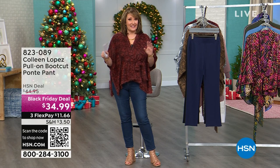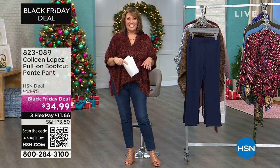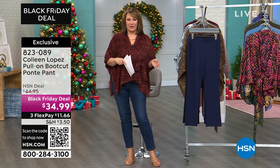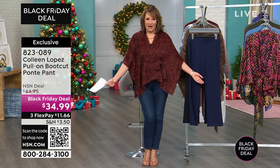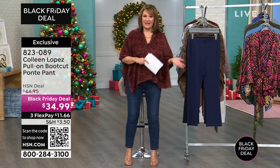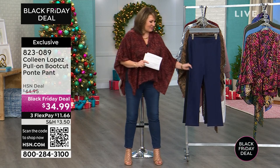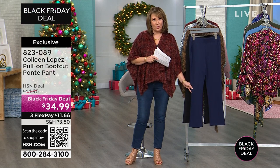Hi, everybody — glad to have you with us this afternoon. I'm Colleen, you're watching HSN. By the way, I just found out we're Facebook Live on HSN's Facebook — if you'd like to stop by, leave a comment, ask any questions, we'll pop in and say hello. More goodies to talk about. The little topper I'm wearing is coming up, and right now we have another Black Friday deal on a great little pant — this is $34.99.